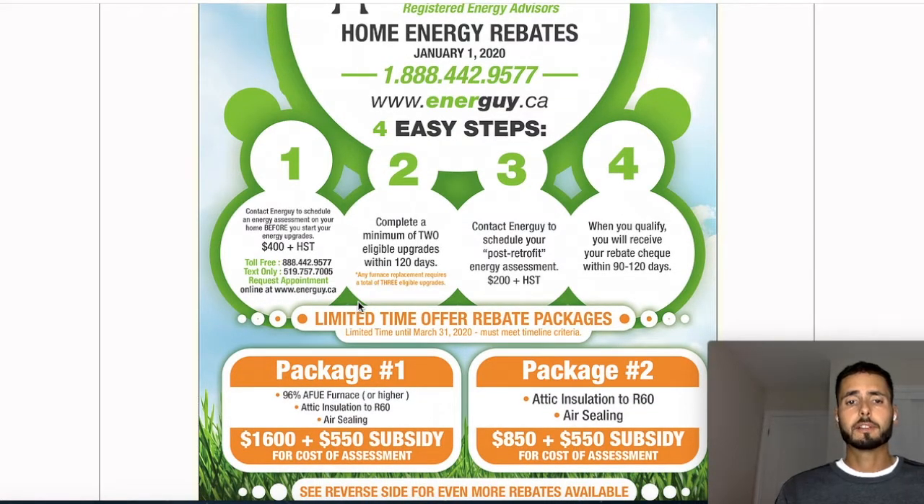Step number two is you have to complete a minimum of two eligible upgrades within a 120-day period. You don't want to jump the gun and do this too quickly if the property is going to be sitting vacant or you're not sure when exactly the updates are going to be done. Most projects, you can get all this stuff done within 120 days. I personally got everything done within that period and had plenty of time left over, so it wasn't an issue.